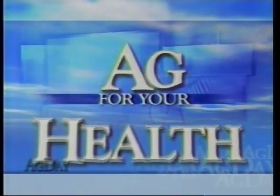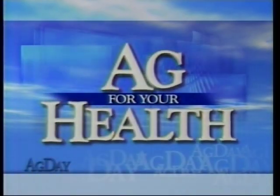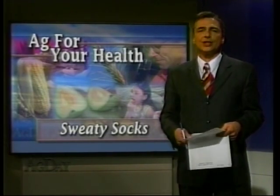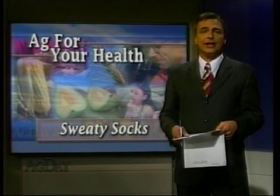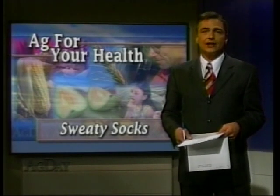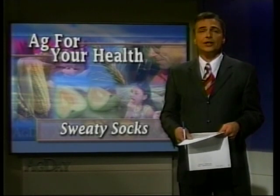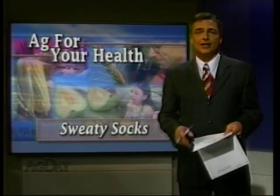When it comes to blisters, which socks are worst to sweat in? That's the question biological engineering students at the University of Missouri are trying to answer. They tried a variety of socks, and the worst offender just might surprise you. In this report supplied by the University of Missouri, Kent Fattis has that story.